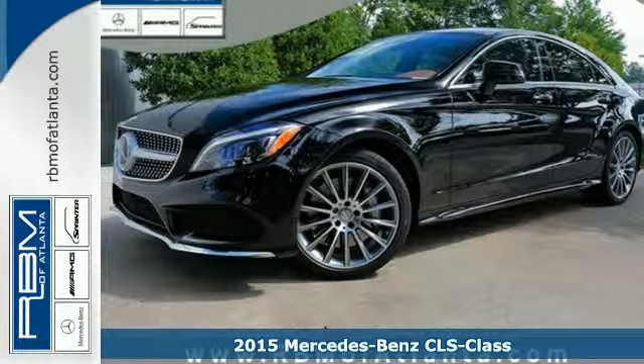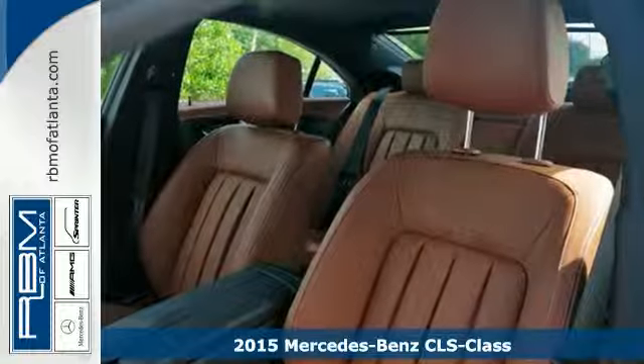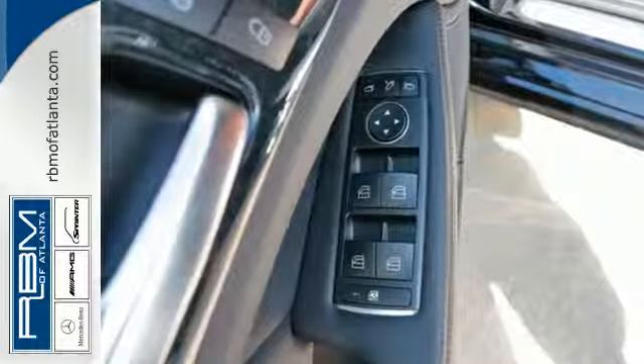It's a 2015 Mercedes-Benz CLS Class. This is more than just a sports coupe. This is an expression of passion — the passion for a driving experience unmatched by any other coupe on the road.